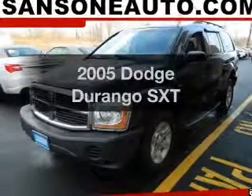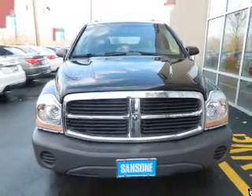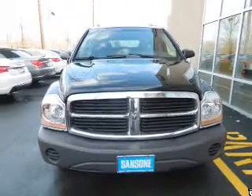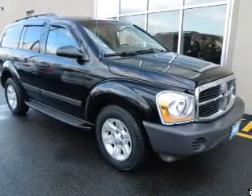Get noticed in this 2005 Dodge Durango. If you're looking for a first-rate auto, this one could be yours today. The powertrain includes four-wheel drive with a powerful eight-cylinder engine connected to a smooth-shifting automatic transmission.